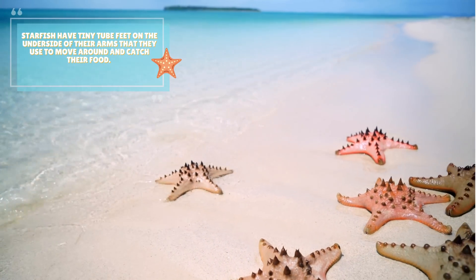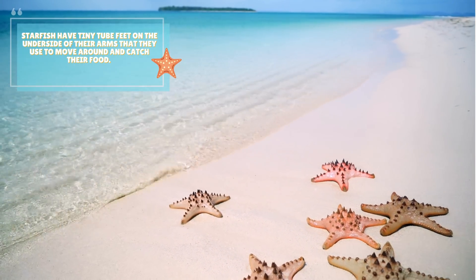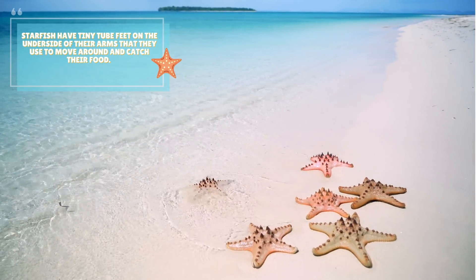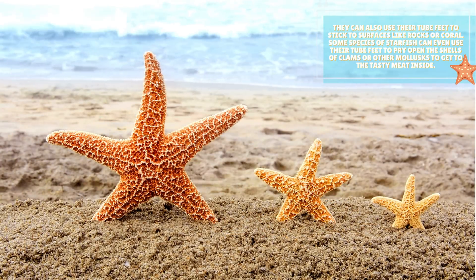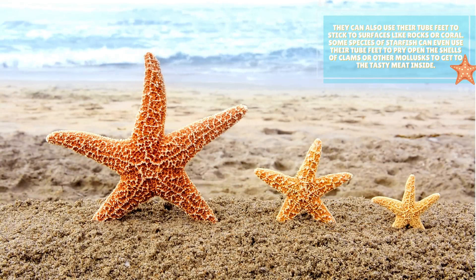Starfish have tiny tube feet on the underside of their arms that they use to move around and catch their food. They can also use their tube feet to stick to surfaces like rocks or coral.